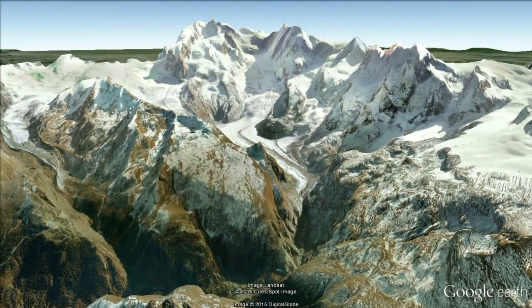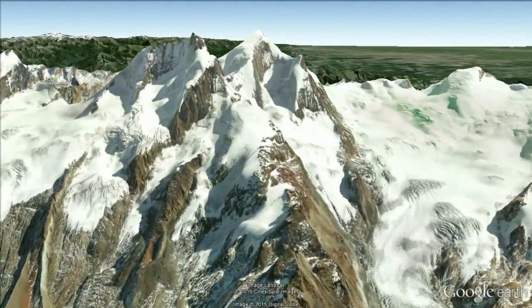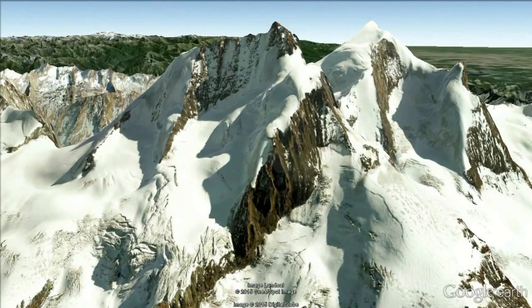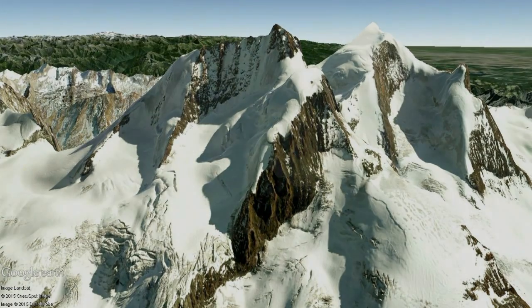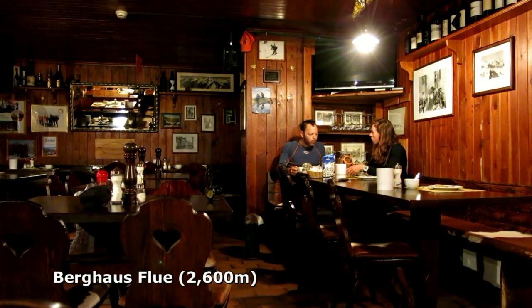We've chosen to climb from the west, meaning an easy approach via the Rothorn Railway, Sonega Cable Car and a 30-minute walk up to Burghouse Flew. It's 3 o'clock in the morning and we're just having breakfast here at Burghouse Flew at Flew Alp, hoping to go up and climb the Rimfish Horn.